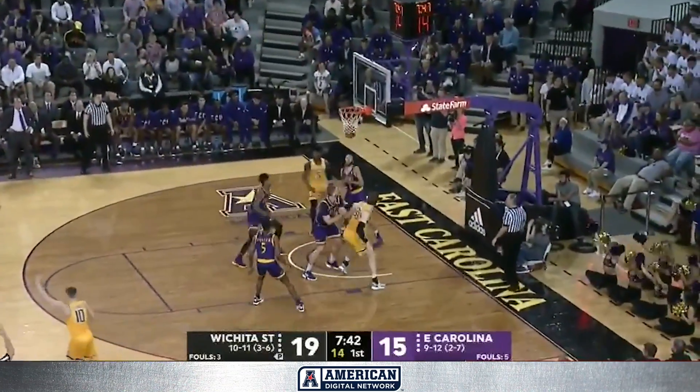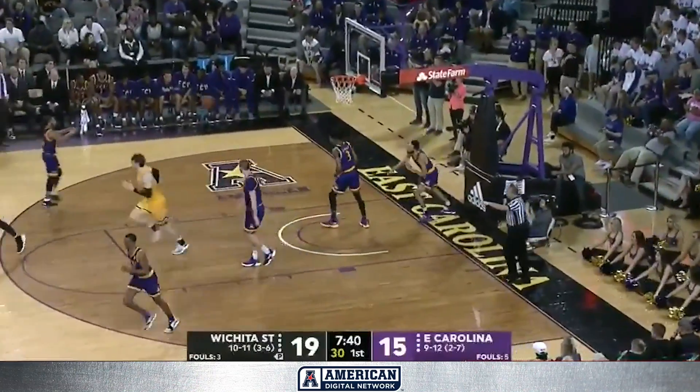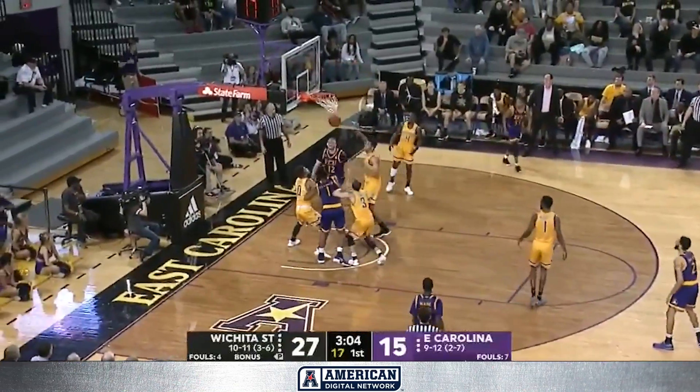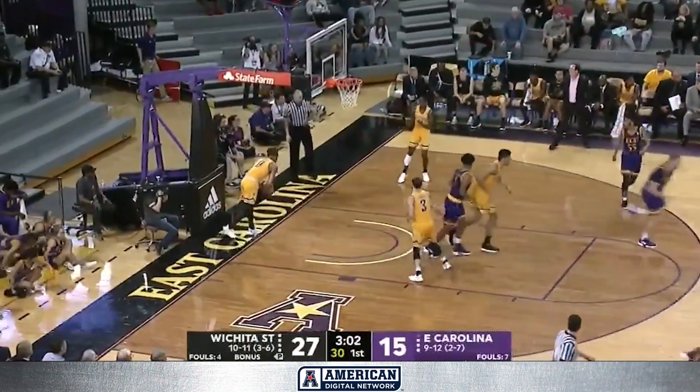Haynes Jones, top of the arc for three — and that is a pretty three-point shot by the senior. Top five in both categories in the American. Spazievich posting up and getting it off the glass.